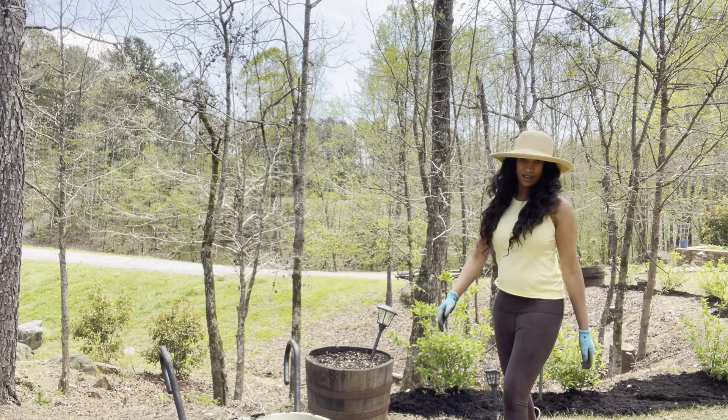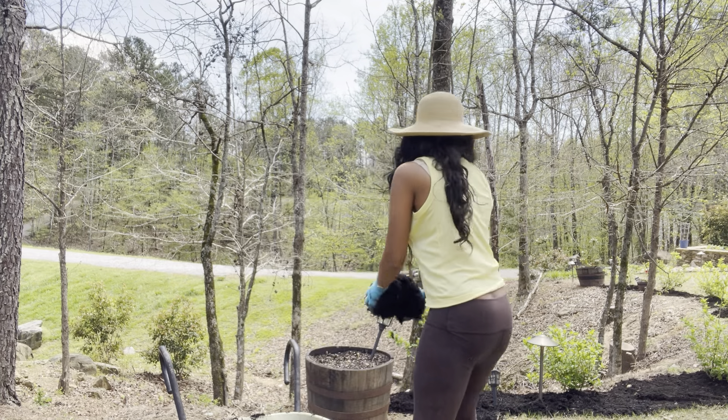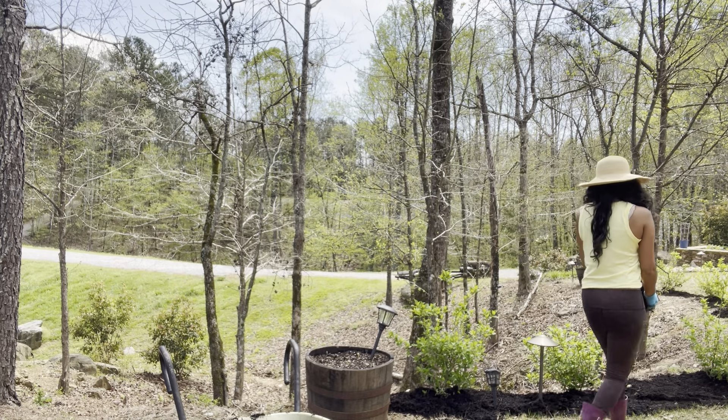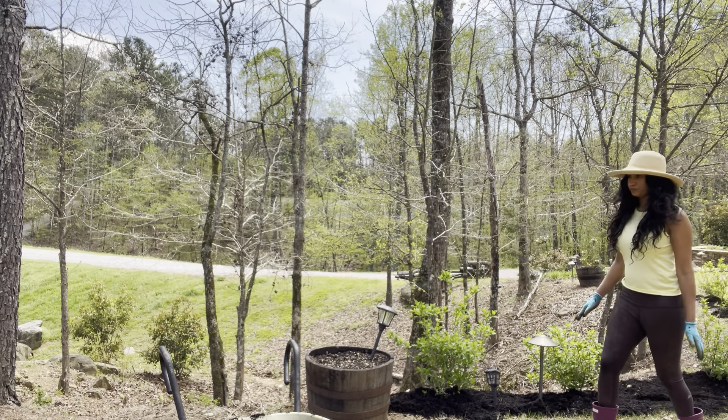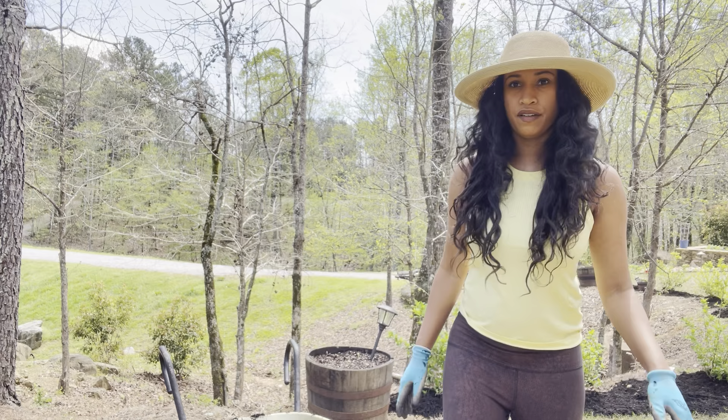But that may be a project for another day, because mama is getting tired. Let me just stop and show you around a little bit of this area.